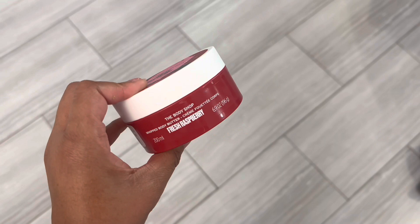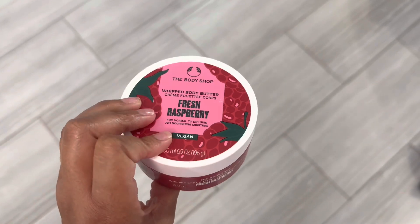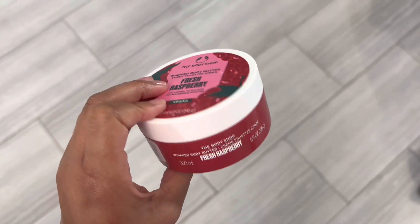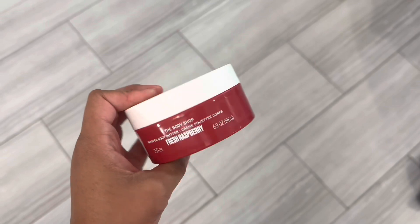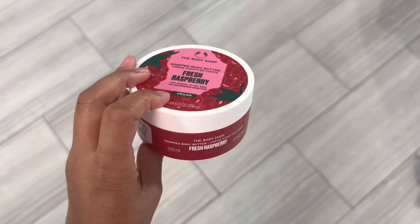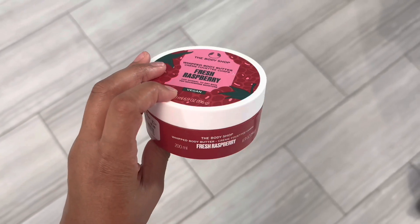For my lotion I applied the Body Shop Fresh Raspberry. This smells like a very fruity sweet candied raspberry — it's delicious smelling. I'm pretty sure this one is discontinued unfortunately. I think I got mine at TJ Maxx, so keep your eye out for it there. It kind of smells like a Starburst or something.